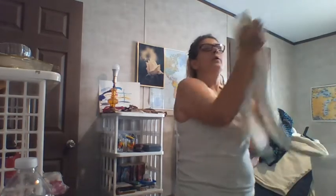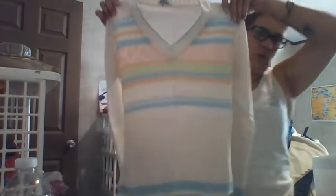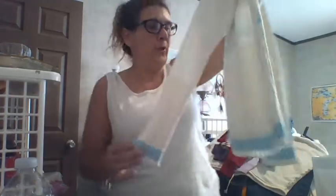We have another v-neck sweater, 100% acrylic, medium. I don't see the maker's tag. Look at how cute — look at those colors. What do you think of those? The bottom ribbing, the extra wide ribbing. Beautiful, beautiful.